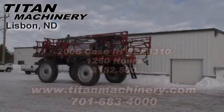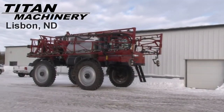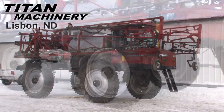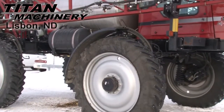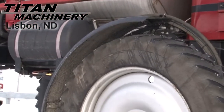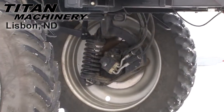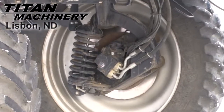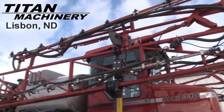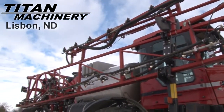Available now at Titan Machinery of Lisbon, we have a 2006 Case IH SPX 3310 sprayer with 1,260 hours. Front and rear tires are 380-85R46s and it is equipped with fenders. Boom length on this sprayer is 90 feet.